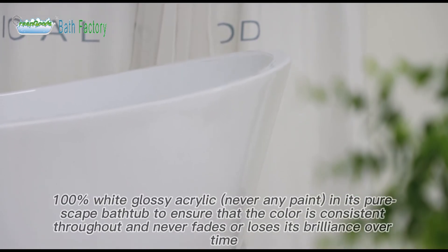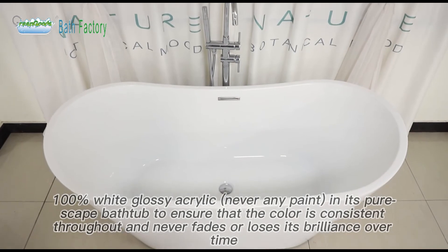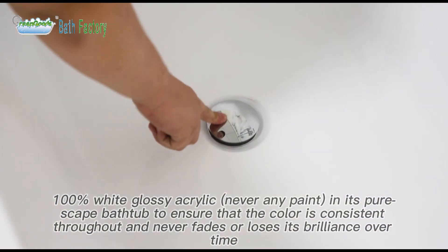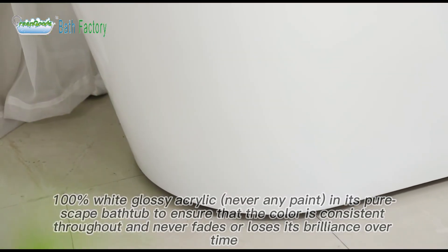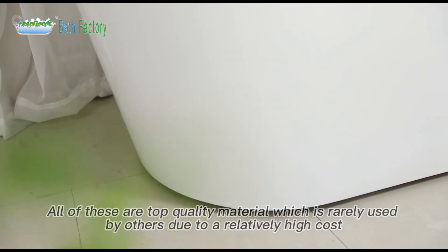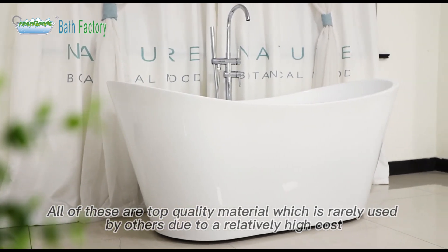100% white glossy acrylic — never any paint — in its PureScape bathtub, to ensure that the color is consistent throughout and never fades or loses its brilliance over time. All of these are top quality materials, which are rarely used by others due to a relatively high cost.